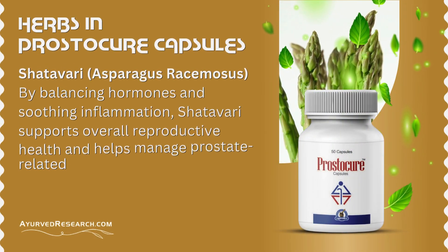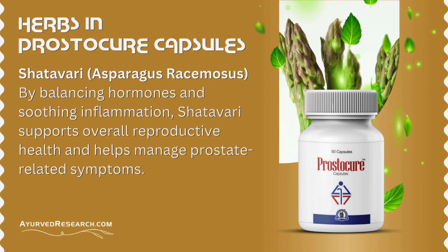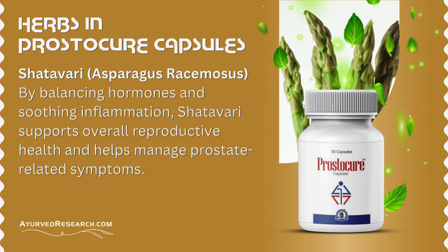Shatavari (Asparagus racemosus): by balancing hormones and soothing inflammation, Shatavari supports overall reproductive health and helps manage prostate-related symptoms.